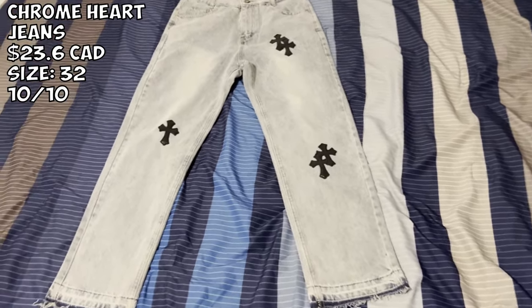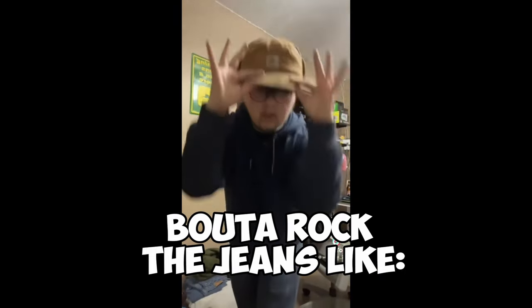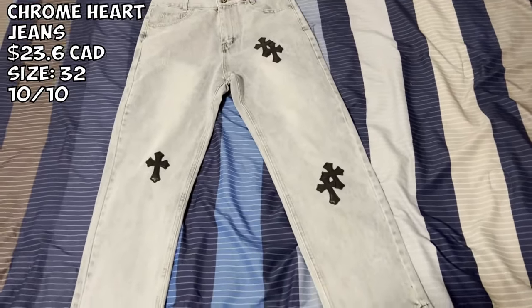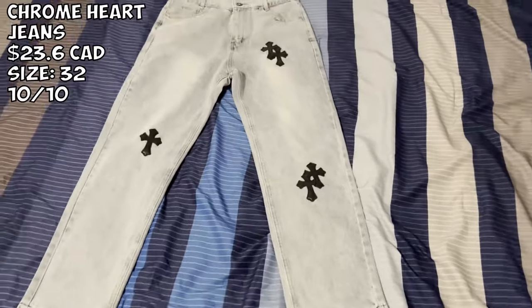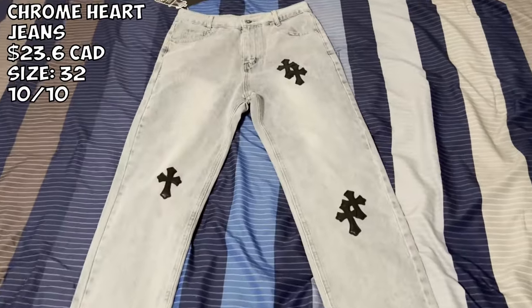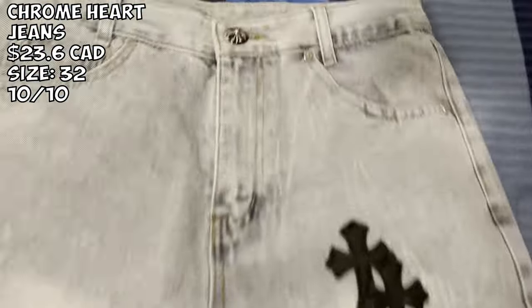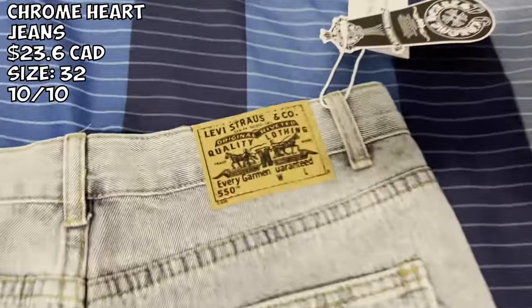We got the Chrome Hearts jeans — light wash. I paid about $23 Canadian — that's literally like maybe $15 US or something. This is an absolute steal. It's a 10 out of 10 just for the price. It has the Chrome Heart crosses right here, distressing at the bottom, even has the Chrome pendant. Look at that back shot — it even has the big back logo. Very very nice.